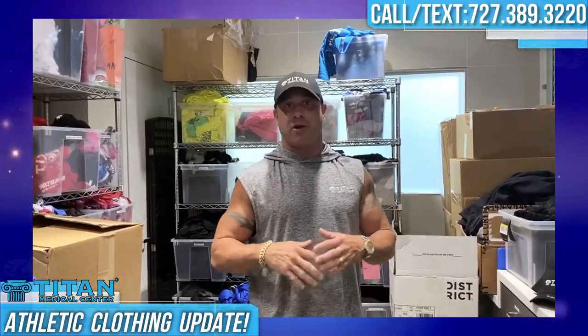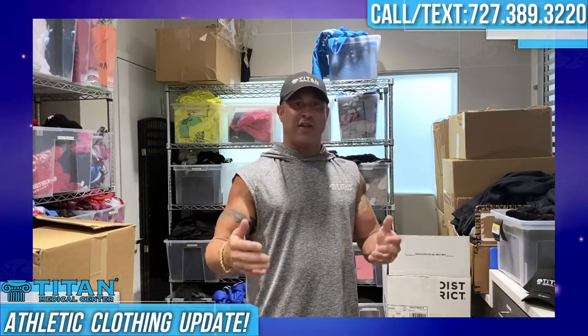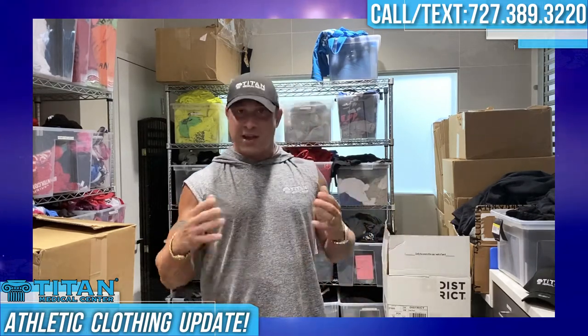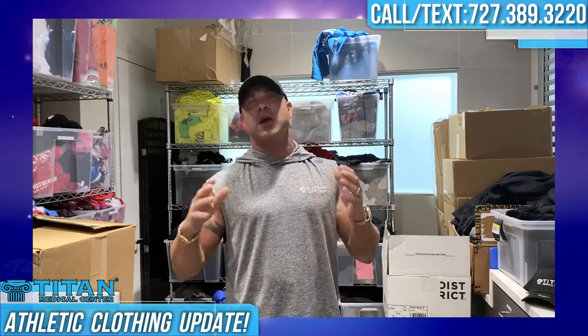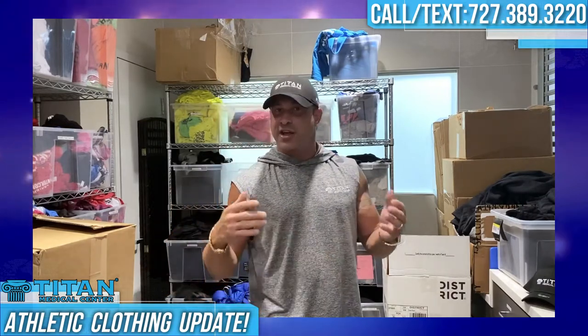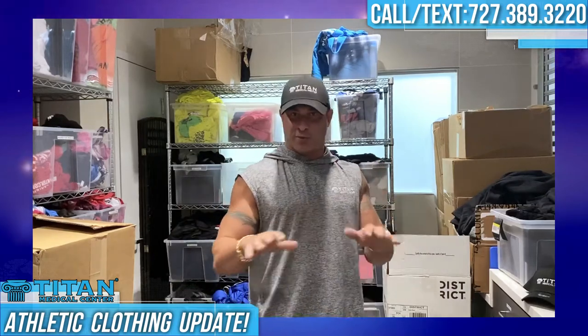Hey guys, John here. Usually I'm talking to you about awesome therapies and what they can do for you. That's just one aspect of Titan — feel good on the inside, feeling good on the outside. Now what do you do after that? You've got to dress yourself properly. You want to feel good in what you're wearing. So Titan Medical Center also produces all kinds of great clothing for guys and girls. First class therapies, first class clothing — looking good, feeling good, performing better. That's what we're all about.